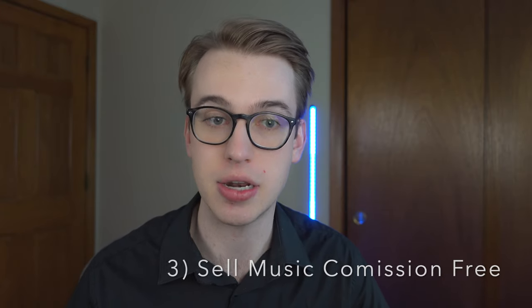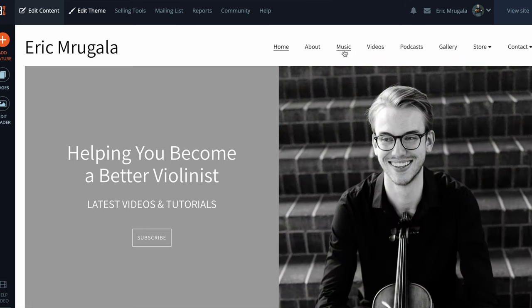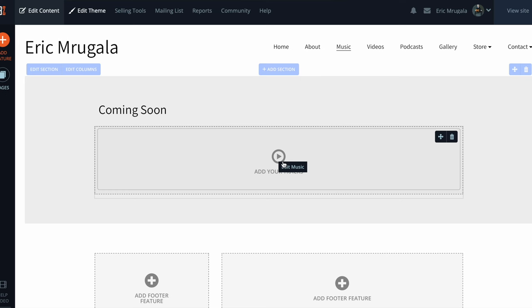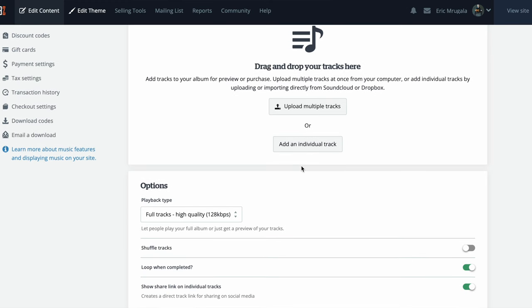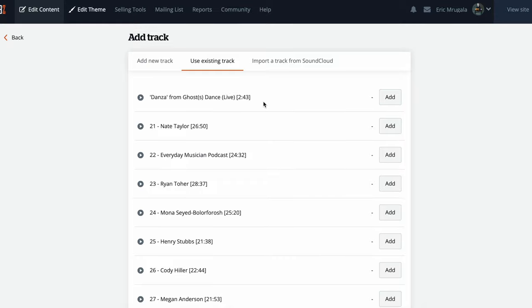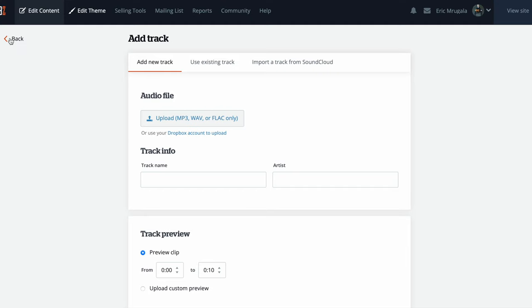Another great feature on Banzoogle is that you can sell your music directly from your website. It's 100% commission free. I personally don't have any music being sold on my website right now — I took all my tracks down, but they are saved on the Banzoogle website, so you can re-upload them whenever you want. From the behind-the-scenes view, you can edit music, edit multiple tracks, and add individual tracks. I have a bunch of tracks from my podcast, but the process is very simple.